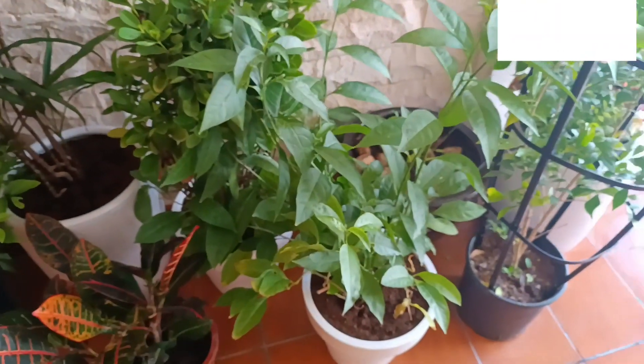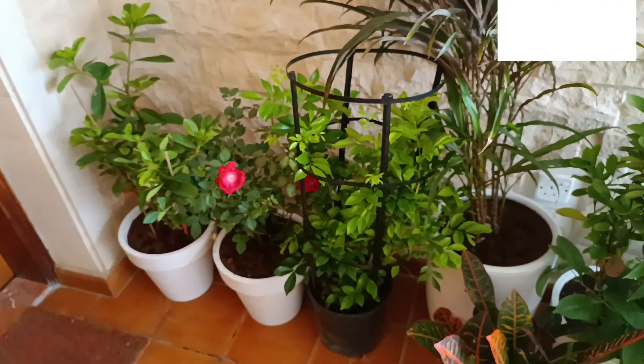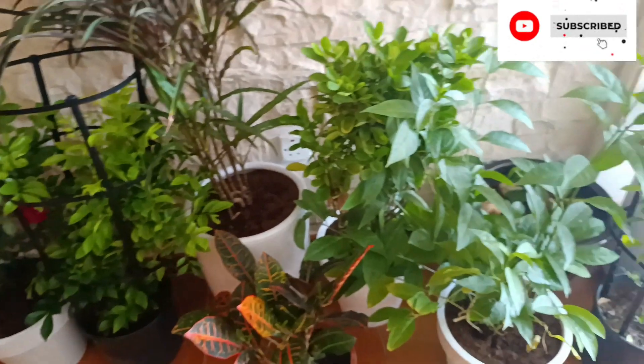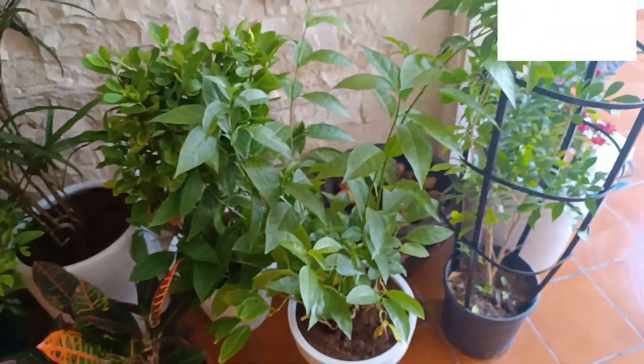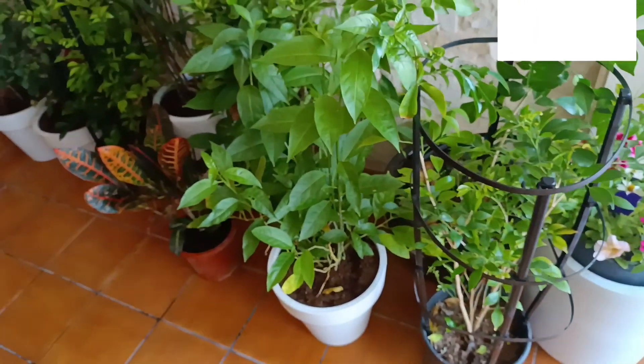They are her babies. All these, they're so nice. There's only one indoor one — only one. But the rest, we are going to plant them outside.